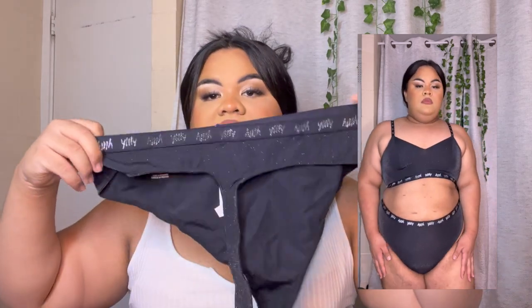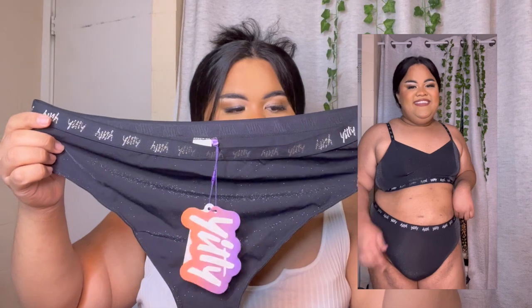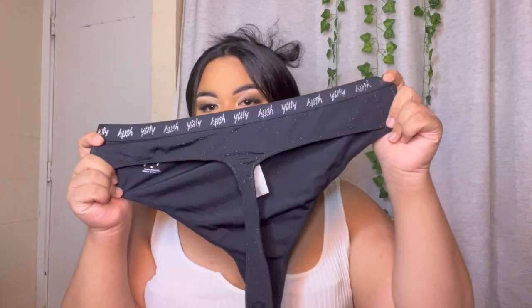For the next piece, it's the Spotlight Thong. It's a very high-cut thong, and this is the front — you do get good coverage up front. All the pieces they sent me were in a 3X. It's that same Spotlight shimmery material we've seen, with the branding going across. It's super cute and very cheeky because of how high the thong goes in the back.